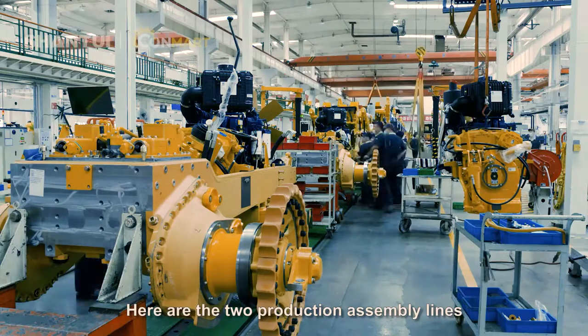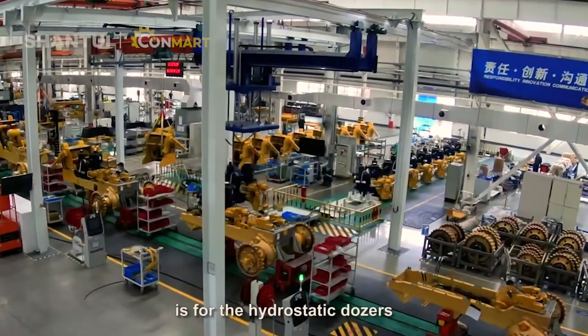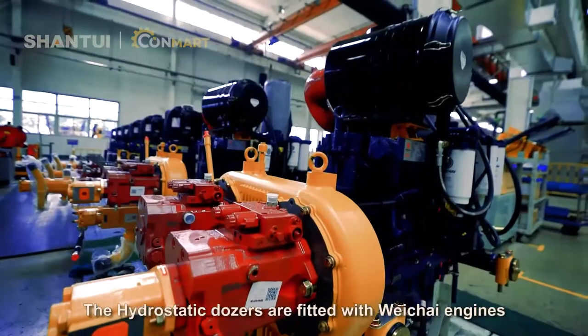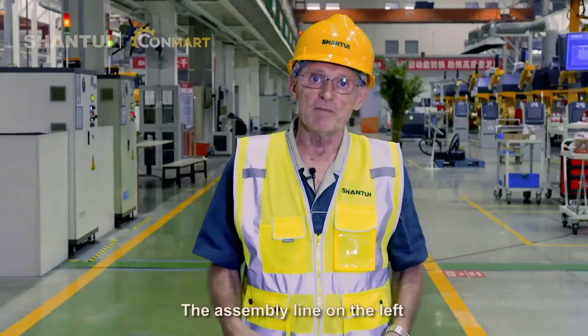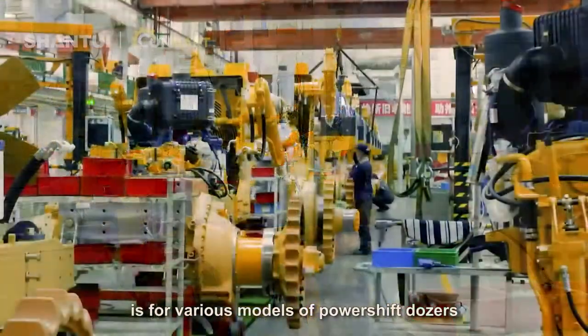Here are two production assembly lines. The assembly line on the right is for the hydrostatic dozers. The hydrostatic dozers are fitted with Weichai engines and the hydrostatic components are Lindy systems from Germany. The assembly line on the left is for various models of power shift dozers.